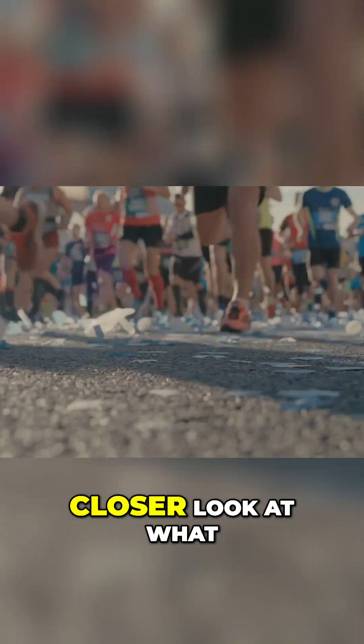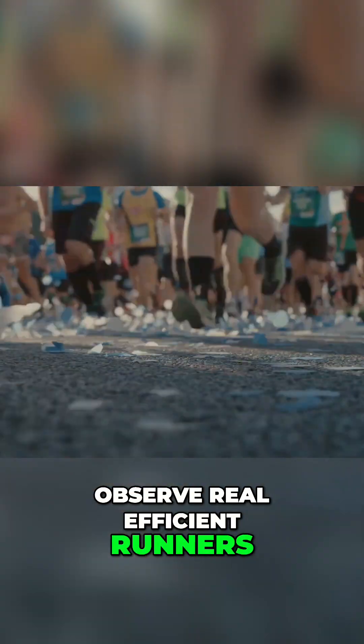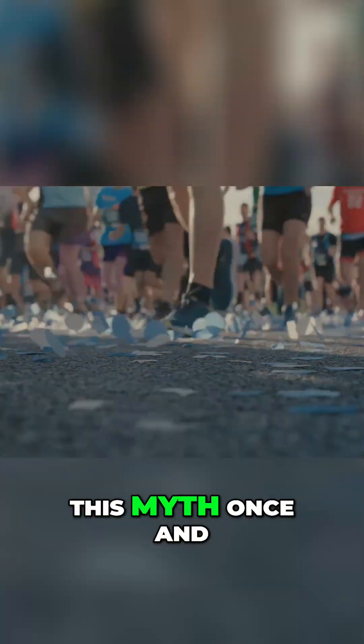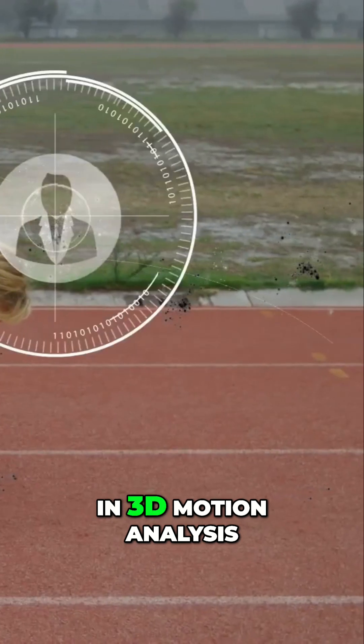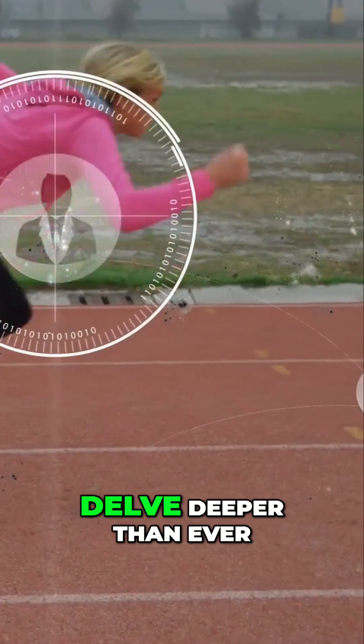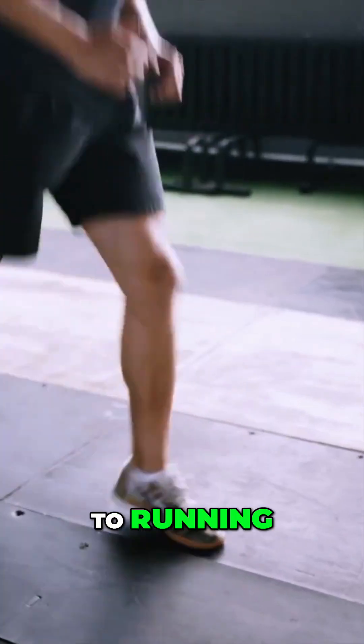Let's take a closer look at what actually happens when we observe real, efficient runners in action, and debunk this myth once and for all. Thanks to the advancements in 3D motion analysis, we're now able to delve deeper than ever before into the intricacies of human movement, especially when it comes to running.